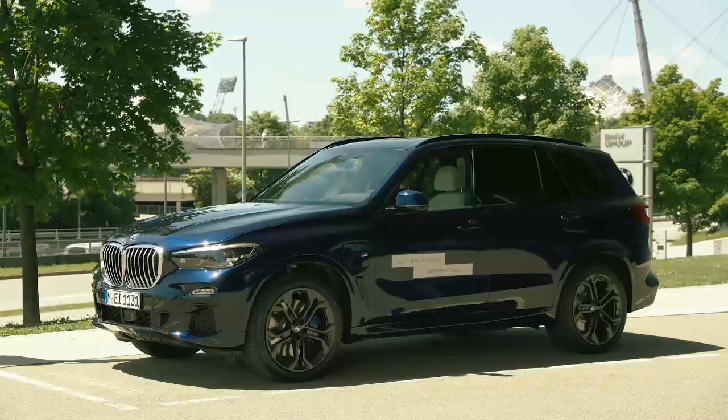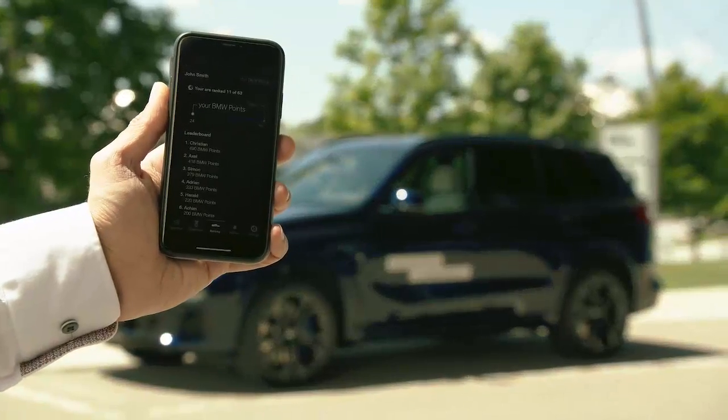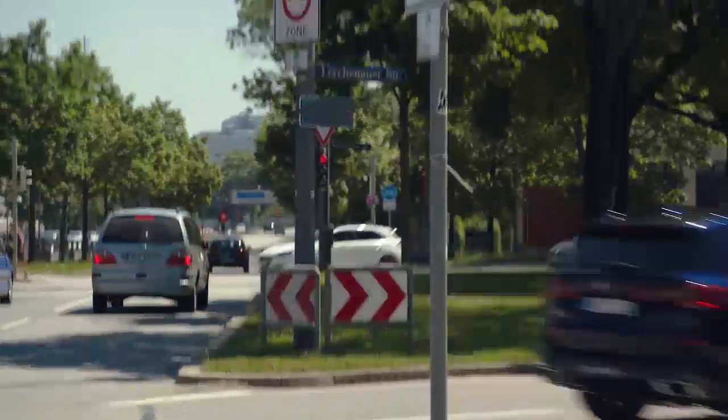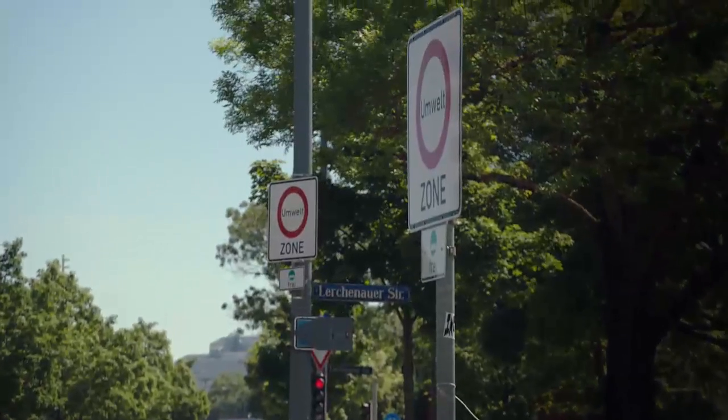Furthermore, with the introduction of BMW Points, we will give our customers additional incentives for electric driving. In combination with the eDriveZone function, BMW Points playfully support our customers to increase their electric driving share.